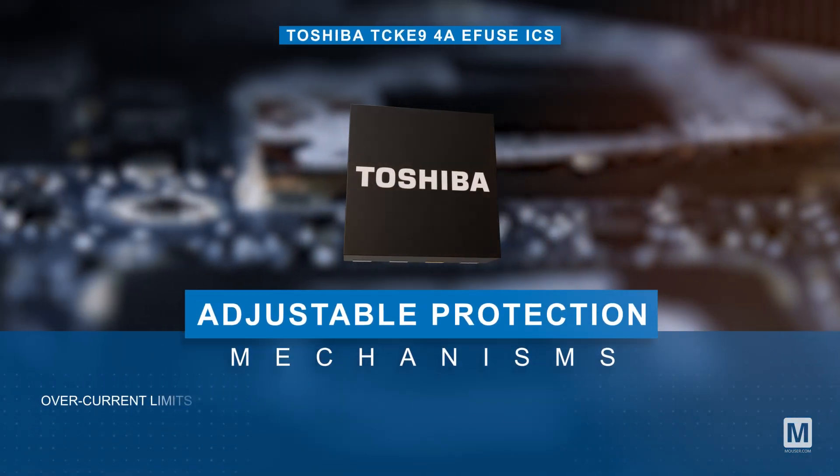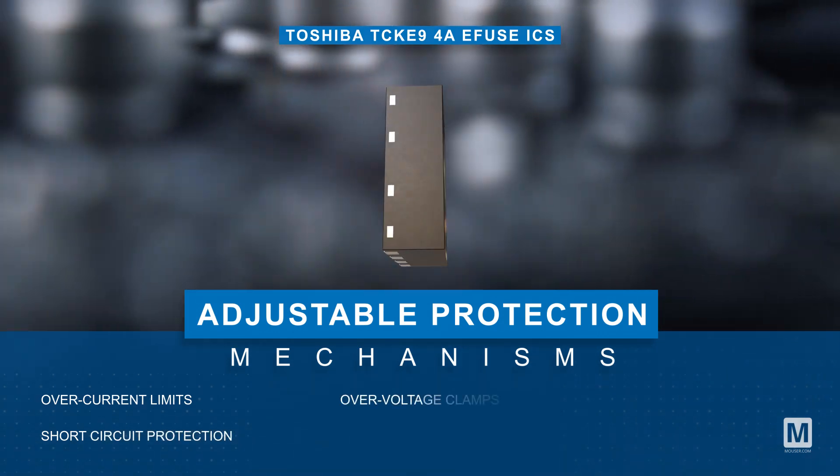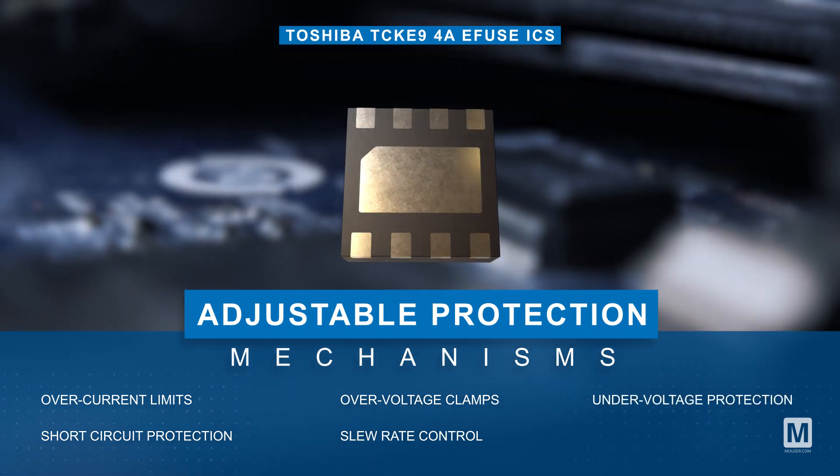These ICs feature adjustable protection mechanisms including over-current limits, short circuit protection, over-voltage clamps, slew rate control, and under-voltage protection.